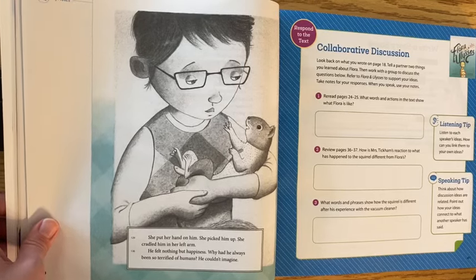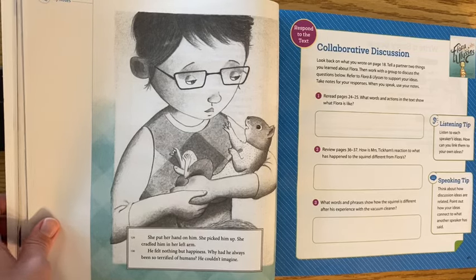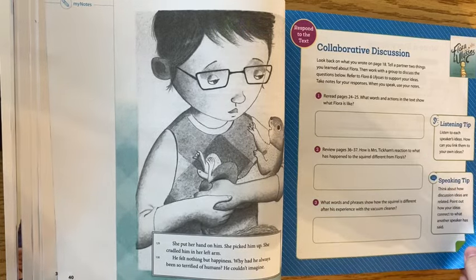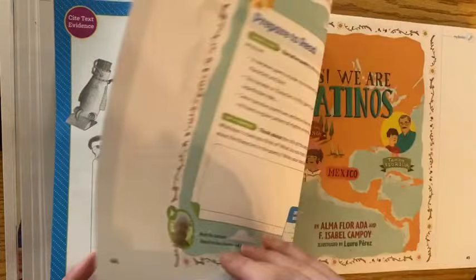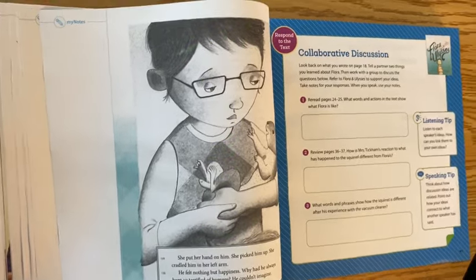She put her hand on him, picked him up, and cradled him in her left arm. He felt nothing but happiness. Why had he always been so terrified of humans? He couldn't imagine. There are some other pages in your checklist that cover Flora and Ulysses. I hope you enjoyed this story — I love it. I think it's so sweet and funny.